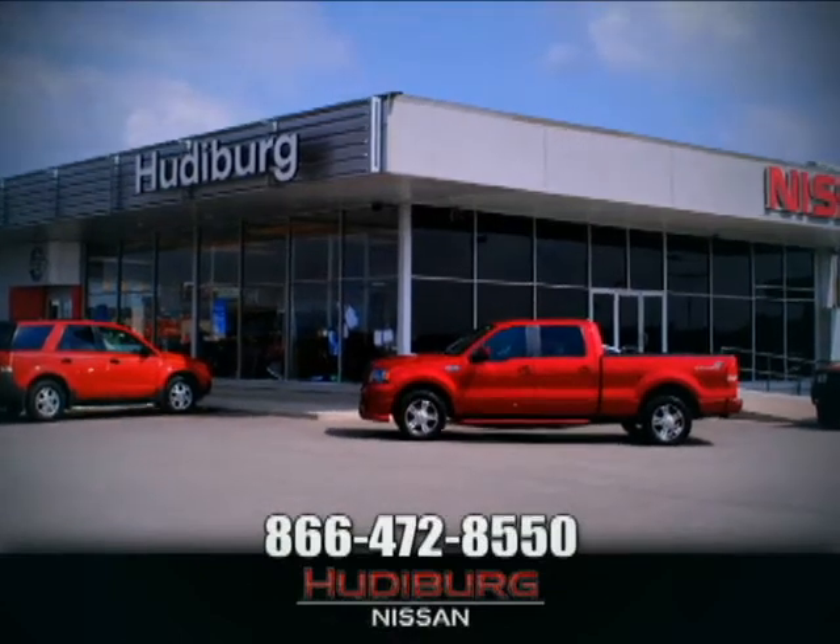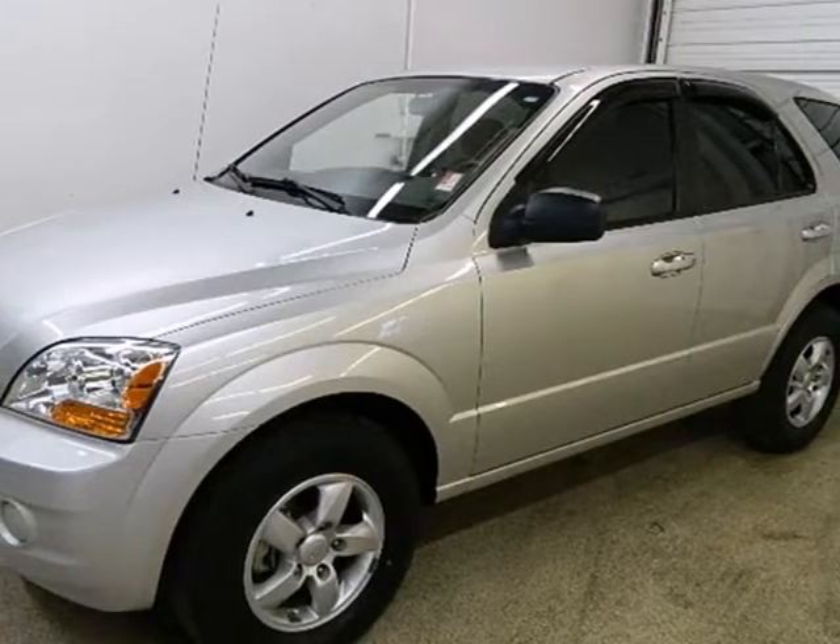At Hudiburg Nissan, we'll give you more. It's a 2008 Kia Sorento.